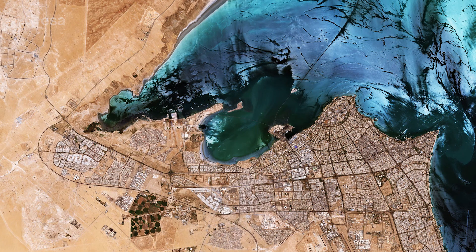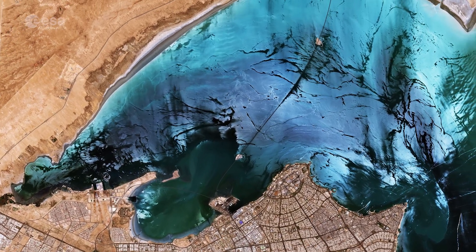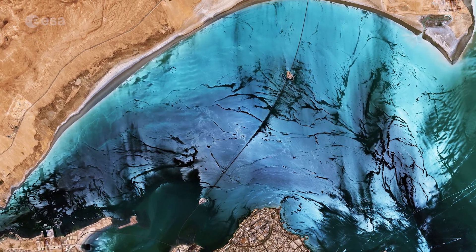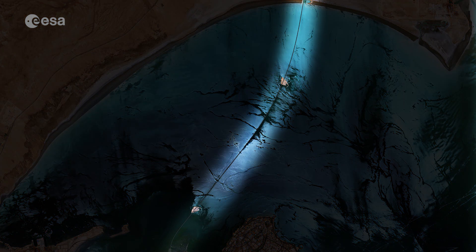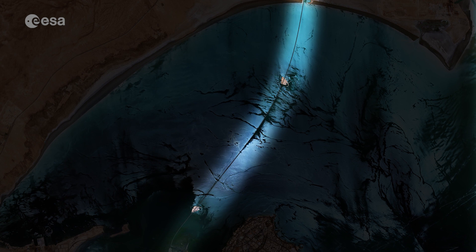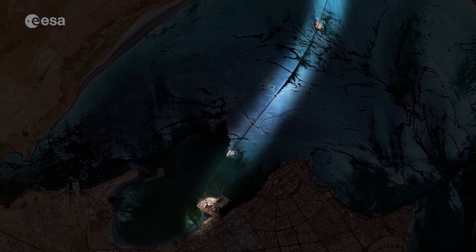Kuwait City, visible jutting out into Kuwait Bay, holds most of the country's population, making Kuwait one of the most urbanized countries in the world. The various colors of Kuwait Bay come from a combination of wind and the amount of sunlight reflected off the waters. The Sheikh Jabbar Causeway can be seen cutting across the bay. The bridge is 36 kilometers long, making it the fourth largest bridge in the world.